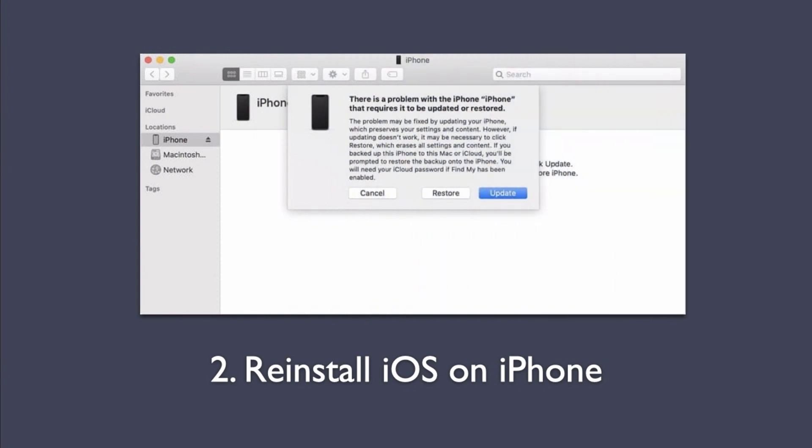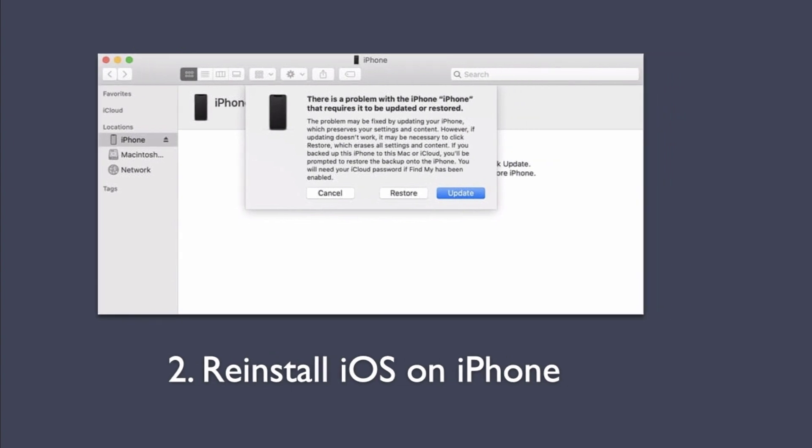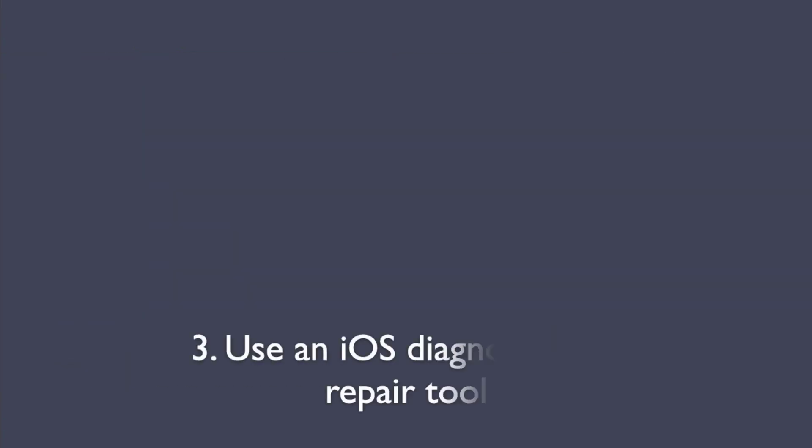Second method: Reinstall iOS on iPhone. When iPhone gets stuck on a screen that says support.apple.com/iPhone/restore, you will need to connect the device with iTunes on your computer and reinstall iOS. This will eventually exit the iPhone recovery mode to get it up and running. You won't lose the data when reinstalling the latest version of iOS, since it's the same process as a software update.